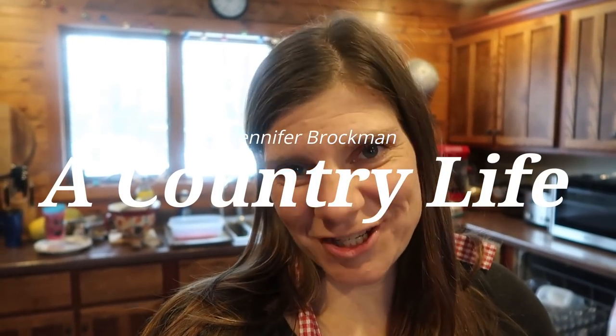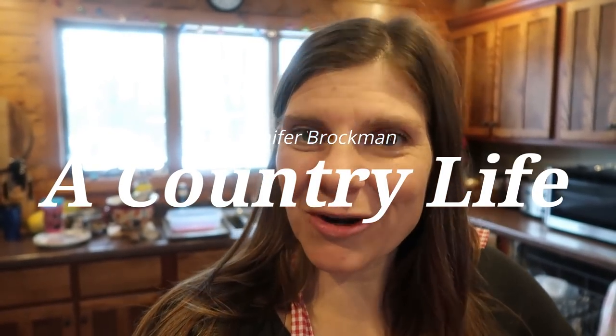Hi there and welcome. I'm Jennifer and this channel is A Country Life. If you are new here, welcome. I'm so glad to have you here. If you have been around here for a while, thanks for always coming back. I appreciate you guys so much.